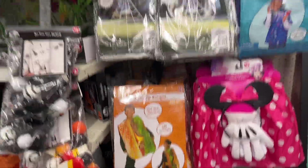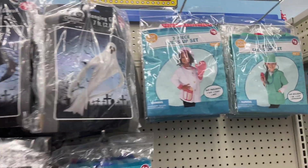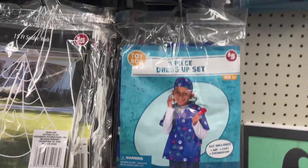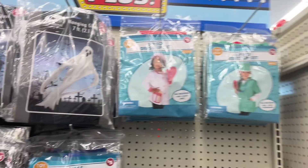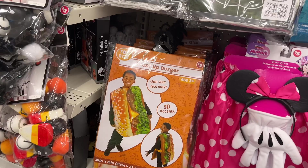Now there are costumes — looks like a doctor and a chef. They have five-dollar costumes if you just need something inexpensive. There's a Minnie Mouse and a burger costume, one size fits most for kids.